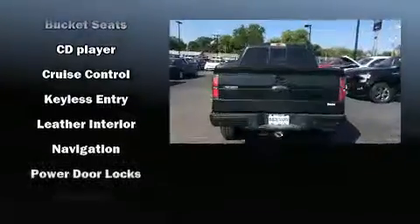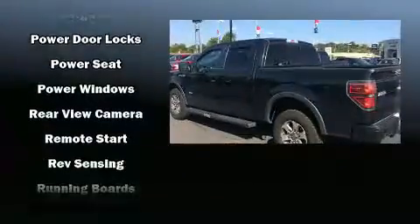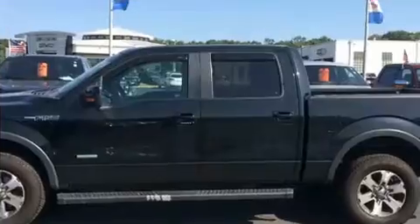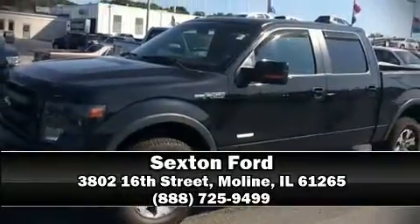Remote keyless entry is also included. Audio features include an AM/FM radio and four well-positioned speakers. Curtain airbags combined with standard stability control create a comprehensive safety network. Please don't hesitate to give us a call.